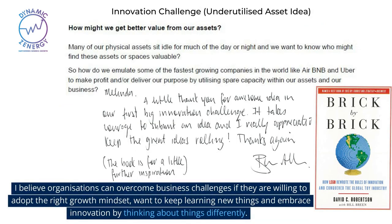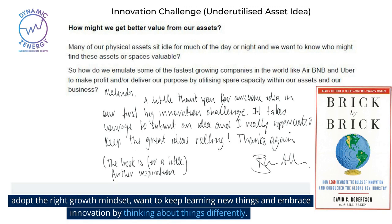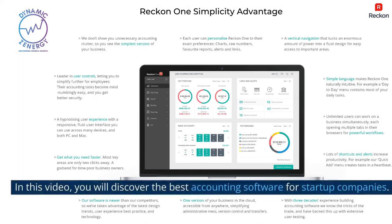I believe organizations can overcome business challenges if they are willing to adopt the right growth mindset, want to keep learning new things, and embrace innovation by thinking about things differently.